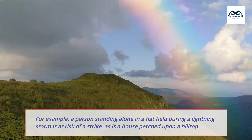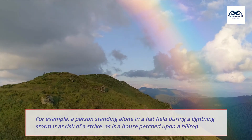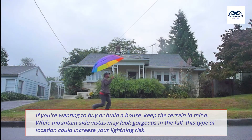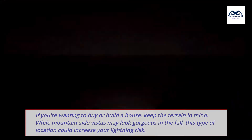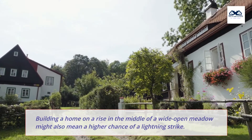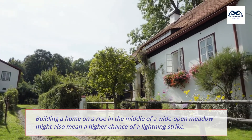For example, a person standing alone in a flat field during a lightning storm is at risk of a strike, as is a house perched upon a hilltop. If you're wanting to buy or build a house, keep the terrain in mind. While mountainside vistas may look gorgeous in the fall, this type of location could increase your lightning risk. Building a home on a rise in the middle of a wide open meadow might also mean a higher chance of a lightning strike.